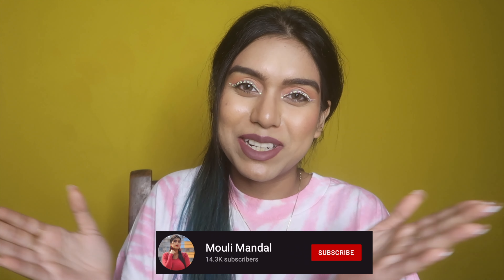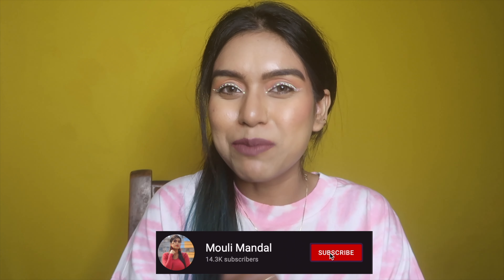Hey guys, welcome or welcome back to my channel. If you are new here, my name is Molly. Welcome back to another empties video. In today's video we have a lot of skincare and body care empties, and I'm going to give a bite-sized review of everything. I will not take more than one minute for one product, and I will only talk about what I felt about the product during usage.